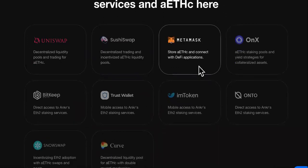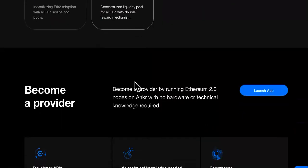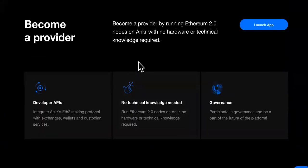They have Uniswap, SushiSwap, MetaMask, Onyx, BitKey, TrustWallet, imToken, Onto, SnowSwap, and Curve as partner integrations. You can also become a provider right here. The next section is for developers.